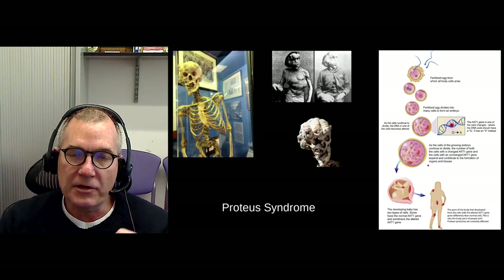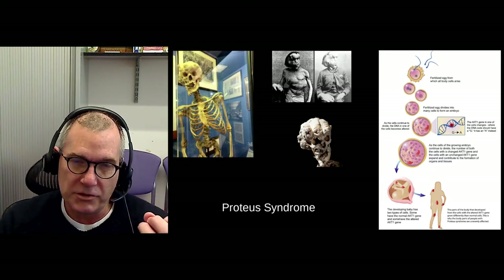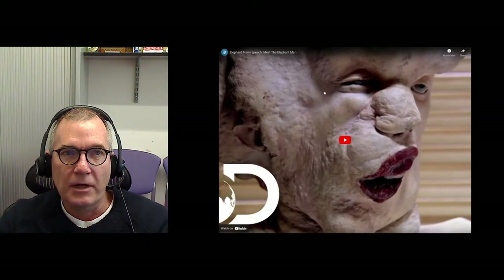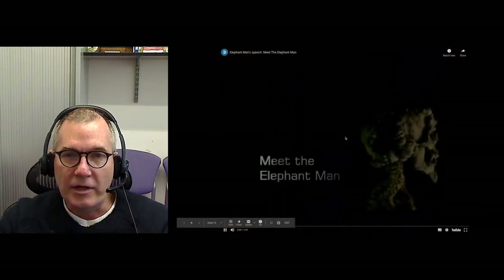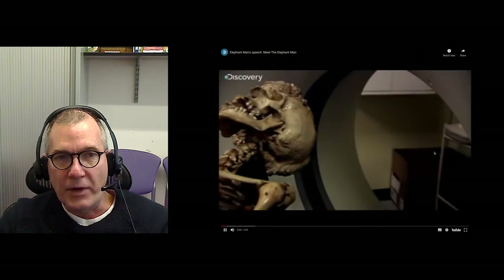If you're interested in the Elephant Man, you can watch several movies — I think there have been three different versions. Or you can watch a Discovery Channel documentary available on YouTube for free. I'll show you a clip where they've actually modeled the Elephant Man based on the skeleton.